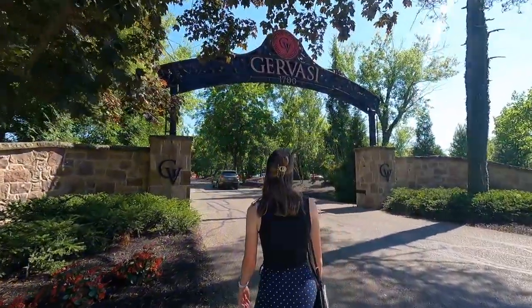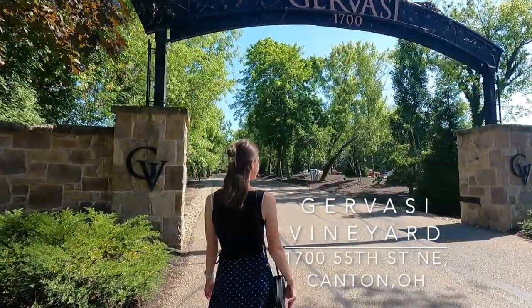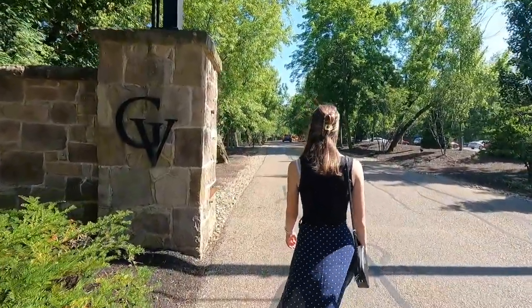A couple of months ago when we were still in Ohio, we decided to visit Javasi Vineyard. It is a Tuscan themed wine resort located in the heart of Canton, Ohio.